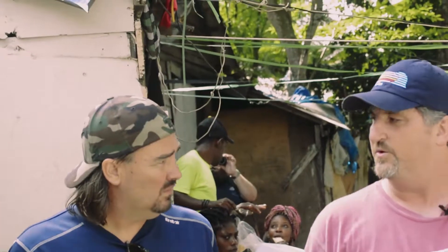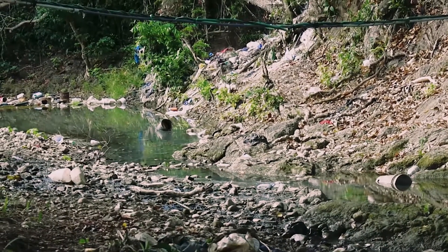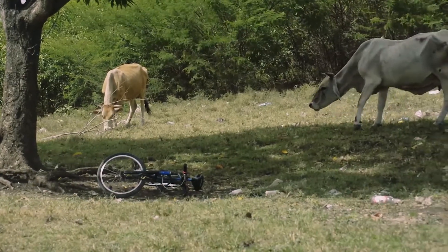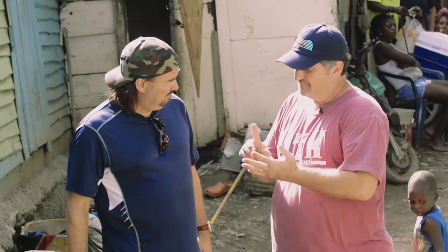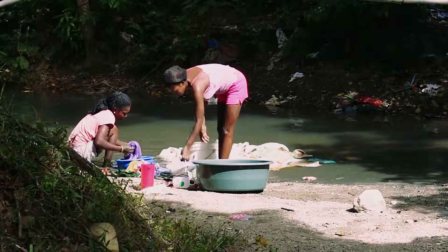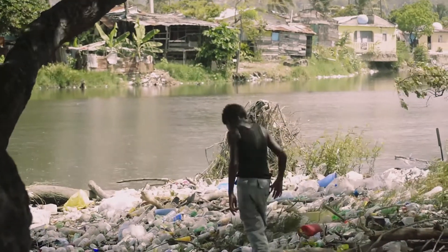Primarily their water source is the river that runs through the community at a couple different points. It's also a river that comes out of the mountain communities and crosses through several farm environments, so it's extremely dirty. And they get their drinking water from it — they wash in it, wash clothes in it, bathe in it, and they're cooking and preparing food with that water. They are drinking that water.